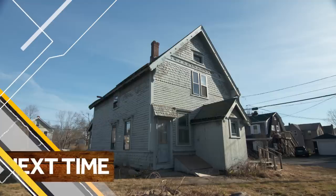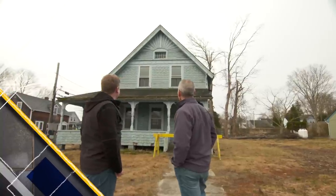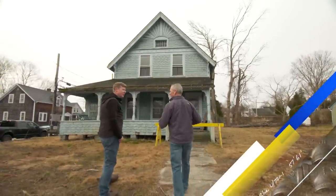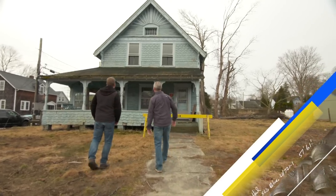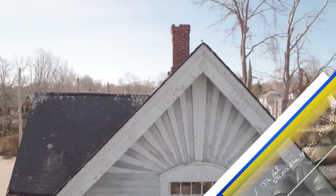Next time on This Old House — what have you brought us here? Holy mackerel, what a gem. Diamond in the rough with emphasis on rough. So 1887, Queen Anne Victorian. Very small cottage, but the appointments and the detail up there are amazing. This is the northeast corner of the house — got a little bit more weather.